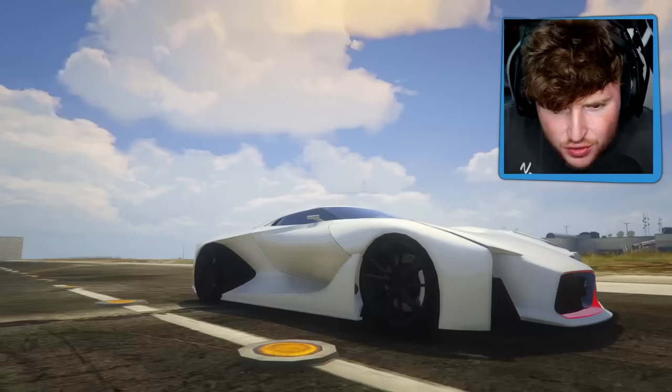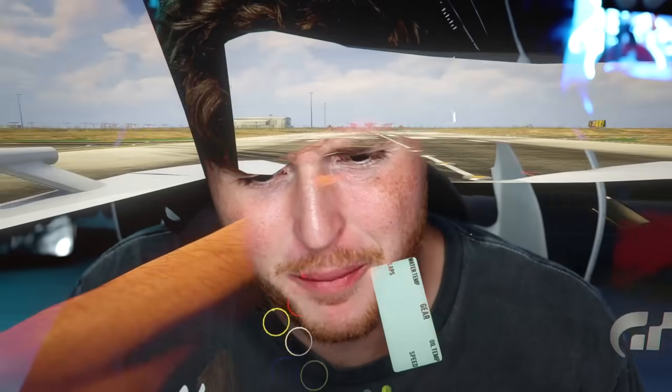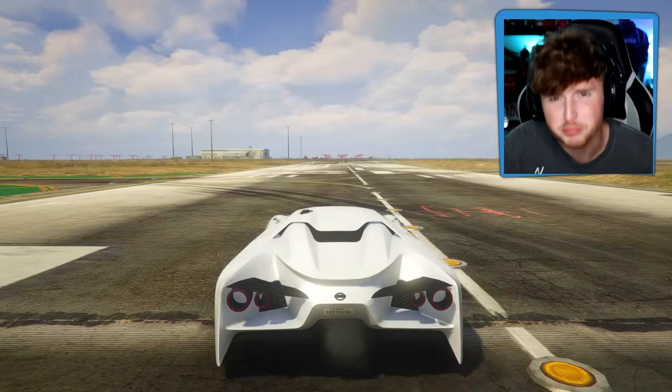It worked! Oh my God. So this is just a super futuristic version of the car we just had. What's the interior? Oh my - it's still a GTR Nissan. Wow. This is beautiful.